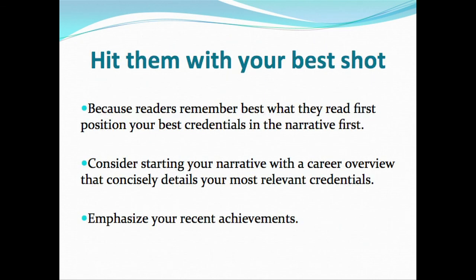You want to hit them with your best shot. Readers have a tendency to remember what they read first. So highlight your best accomplishments and best credentials first in your narrative. Start by talking about a career overview that concisely details your relevant credentials, what you've done, how you've done it, the impact on the organization or mission, and any recent achievements.